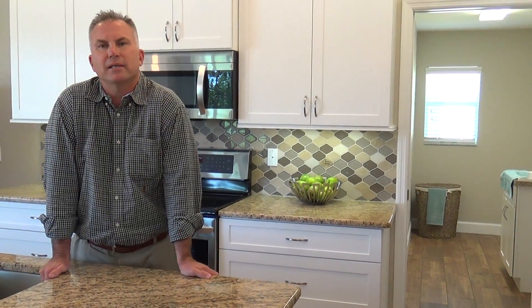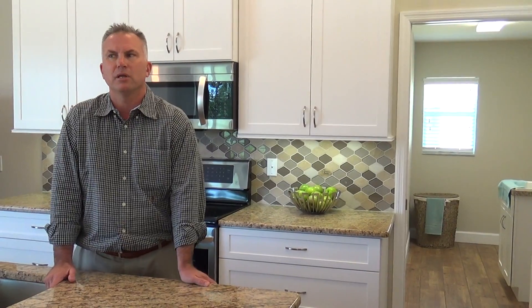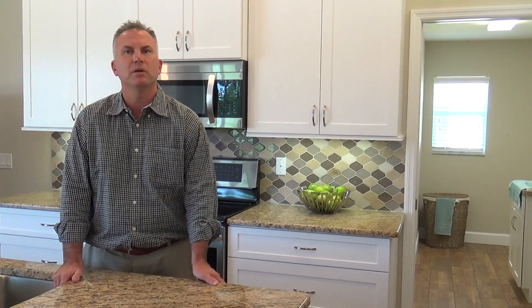Hi, I'm back. Scott Hesse, Keller Williams Realty Gold, talking about our book, The Ultimate Guide to Selling Your Home. This is Chapter 4, Conditions, or what I like to call Showtime — it's getting your house prepared for showings.